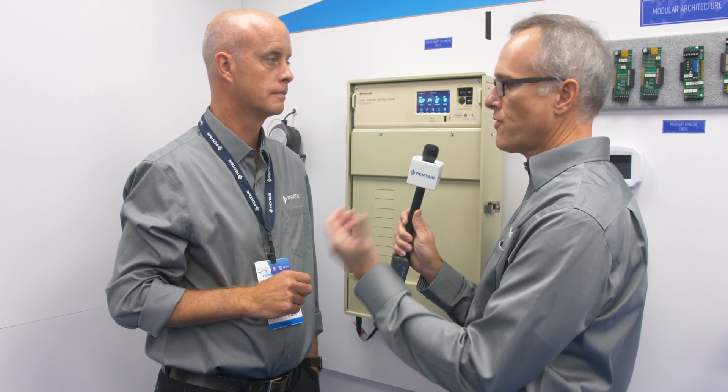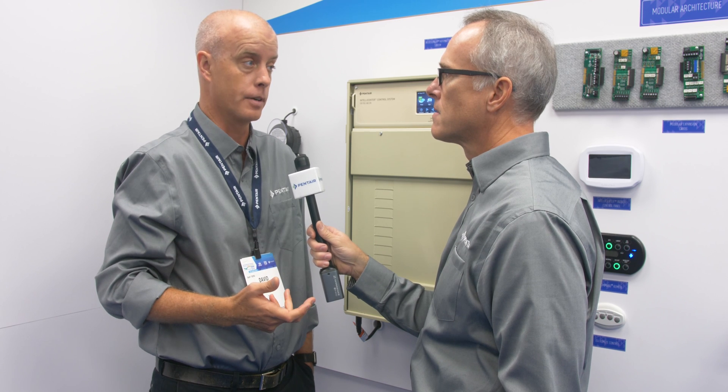Now, do I have to be at home to control these devices from a smart device? Absolutely not. You can access the system from anywhere in the world through your iPhone, Android, or any web browser interface.